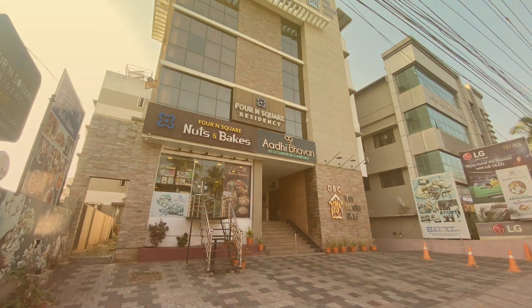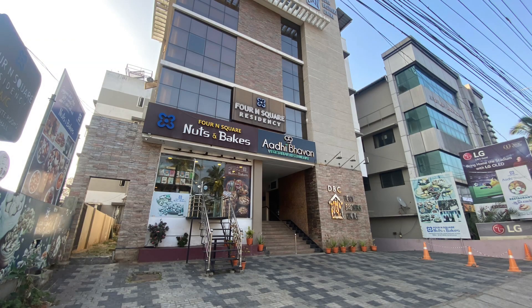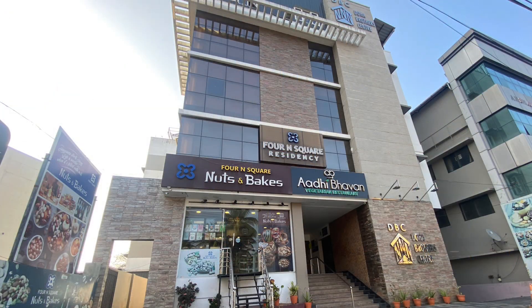Final thoughts on this beautiful property: it is well located, just 200 meters from the main Kota Maidanam, with neat and clean rooms and restrooms — no complaints there at all. A 24-hour check-in and check-out facility is available. Up to two extra adults can be accommodated in the room. At a price point of 3,500 rupees for two adults including breakfast, it is a great deal even for the base category room. Ample car parking is also available.